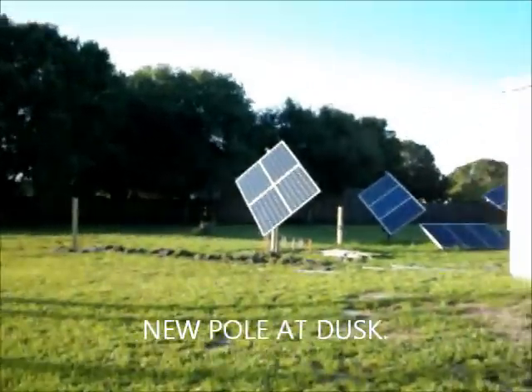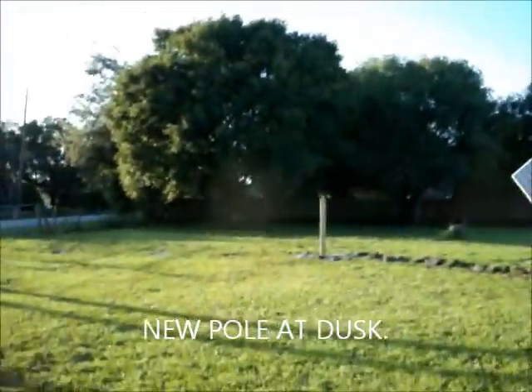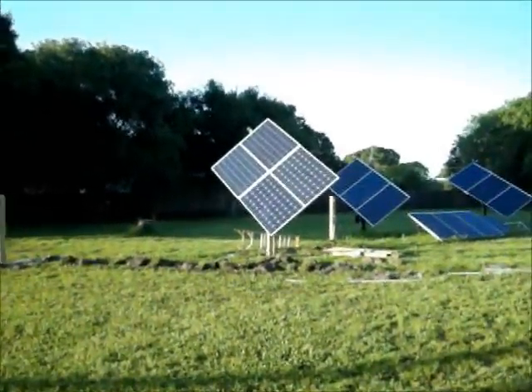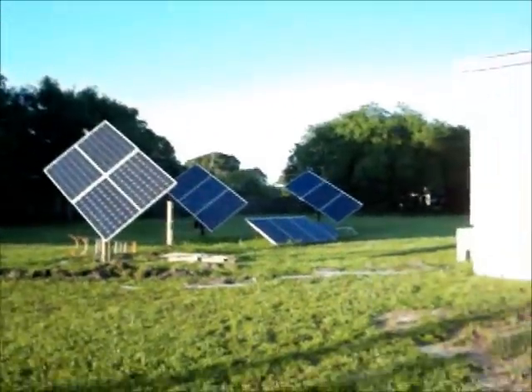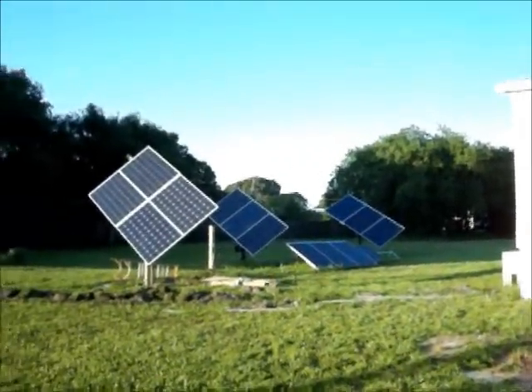All right, there it is — 7:42 p.m. There's the new pole where tracker number four will go, and there's the new one on the six-by-six pole. You can see the others are pretty much in the shade now. So that's it for the update.